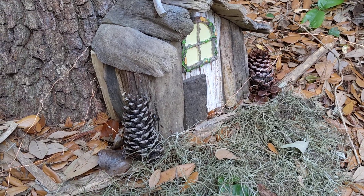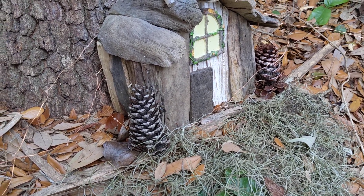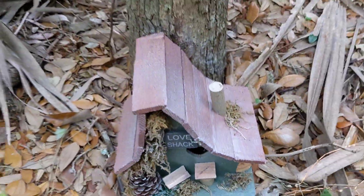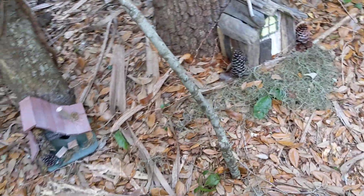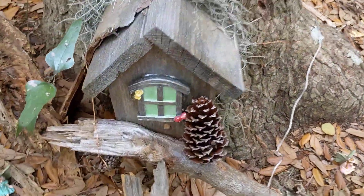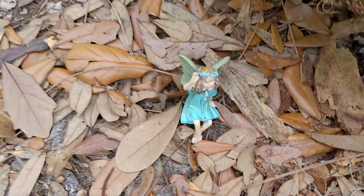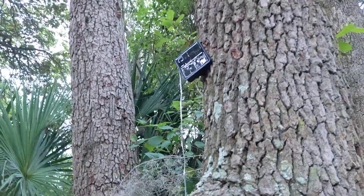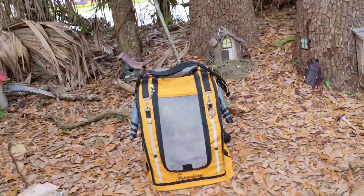This is my favorite house, I think, because it's got all the wood pieces. We did come by one night, Freedom and I walked by here around 6:30 — it wasn't dark out — but we saw these lights, so we think it's going to light up at night with solar power. Isn't this adorable? Wish I knew who the mystery people were.